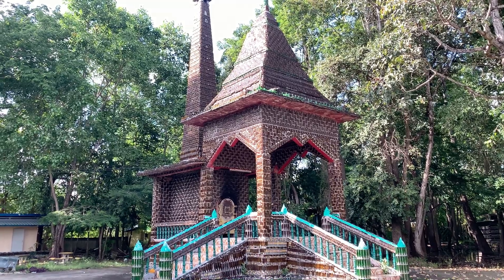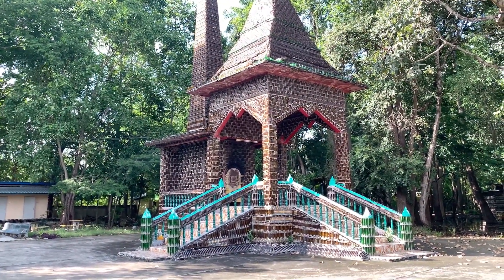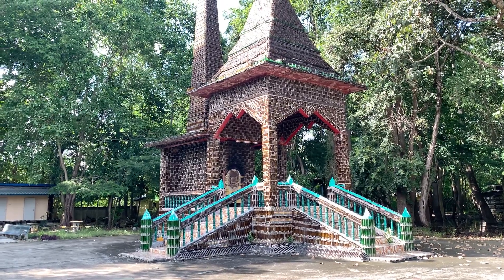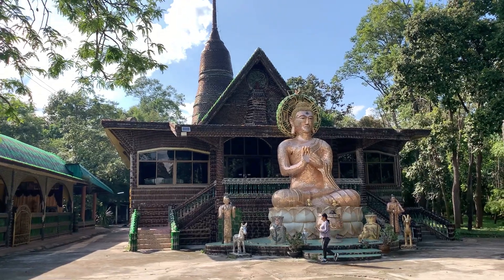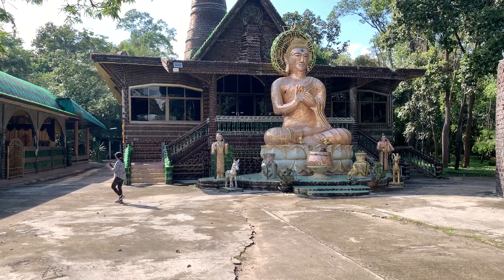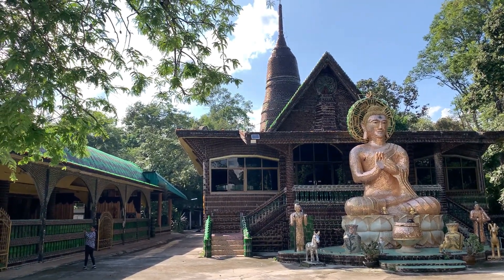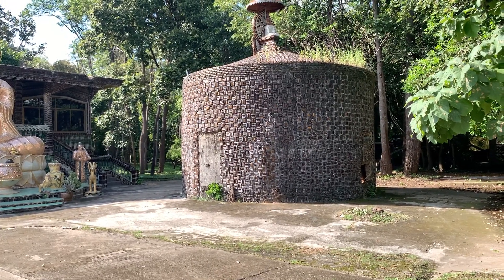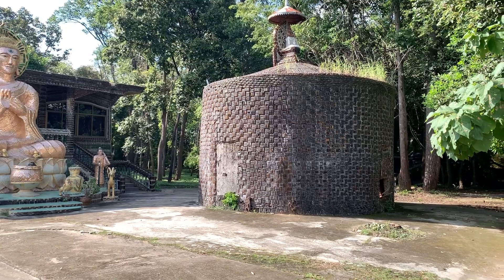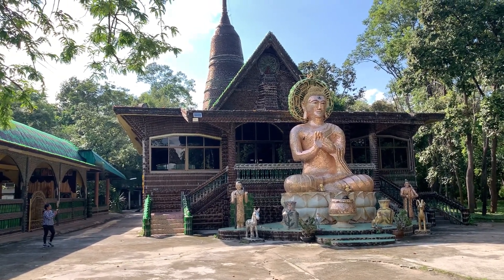Even the crematorium is made of bottles — it's your final place of resting here. When somebody in Thailand passes away, they bring them here, the body goes inside, and they're cremated. There's a big Buddha — which isn't made of bottles, but its halo is — and then the main temple behind it, all the way up, little brown bottles. I'm not sure what this little building here is, probably some kind of storage. I can't imagine the task of getting all these bottles and building this temple.